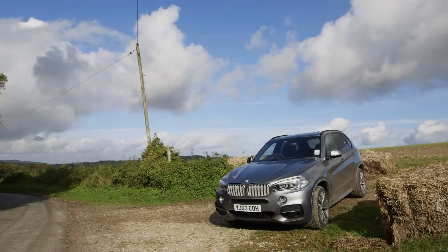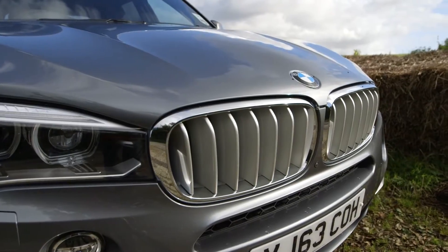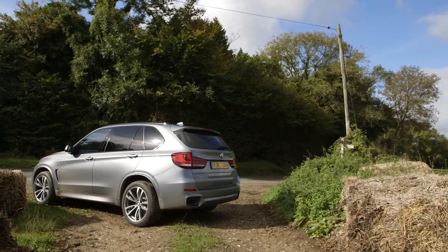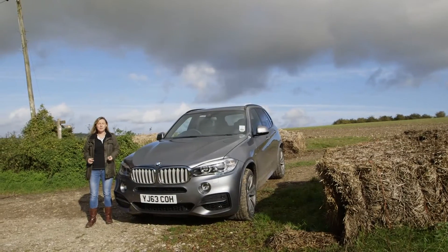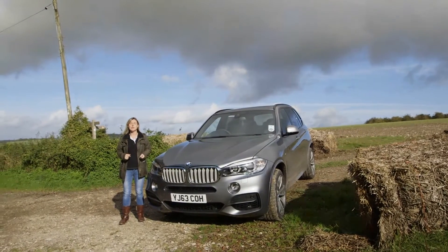When BMW first launched the X5 back in 1998, it coined the term 'sports activity vehicle' for its big 4x4. But forget Famous Five images of uber-keen youngsters dashing around the countryside. This big off-roader appeals to well-heeled families. It soon became a school-run favourite, and it still gives the previous generation Range Rover Sport a good run for its money.